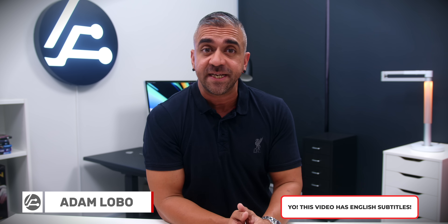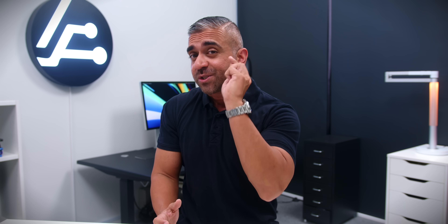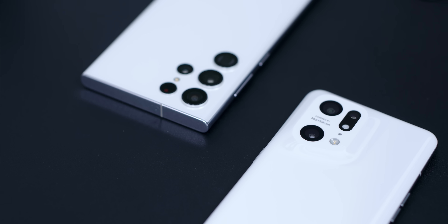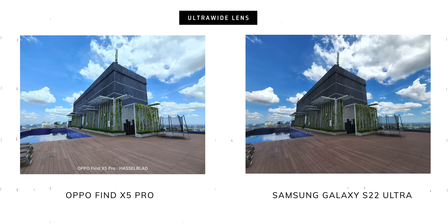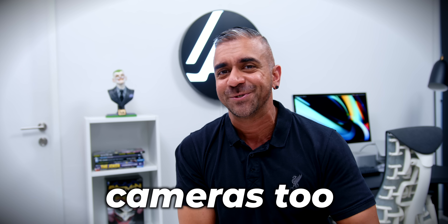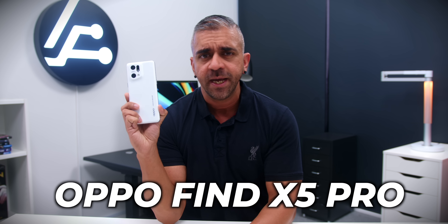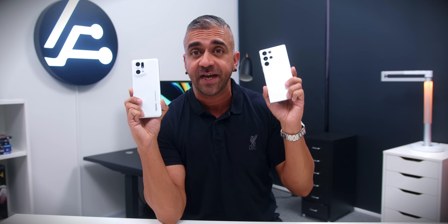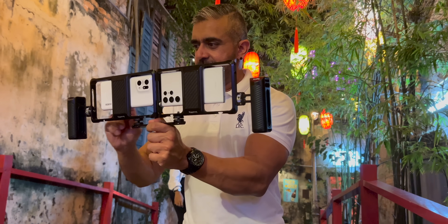I find it quite interesting that smartphone makers these days are producing their very own chipsets mainly dedicated to image and video processing. The reason for that is that while almost all flagship or even mid-range smartphones produce amazing results during the daytime — whether ultrawide, main lenses, portrait mode, selfie, or video — this dedicated chipset also helps with low-light capabilities. So I have decided to test OPPO's MariSilicon X NPU on the Find X5 Pro against my daily driver, the Samsung Galaxy S22 Ultra, to compare with Samsung's software Nightography low-light performance.